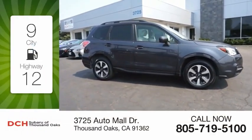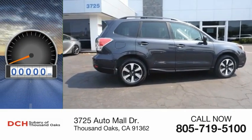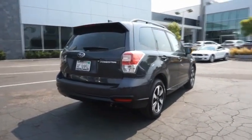Great fuel efficiency saves you money by requiring fewer trips to the gas station. This vehicle has less than 60,000 miles. The Subaru Forester is a sensible, practical, and affordable vehicle.